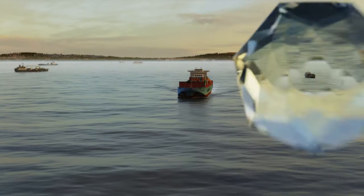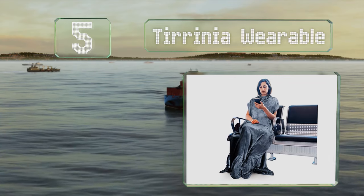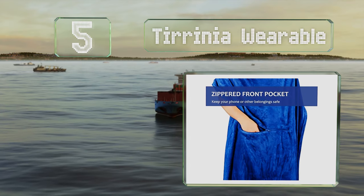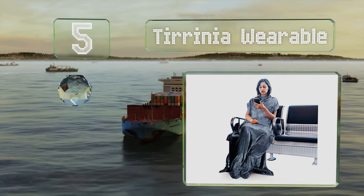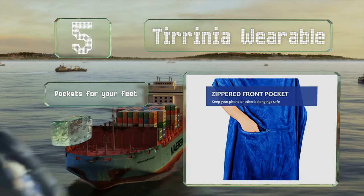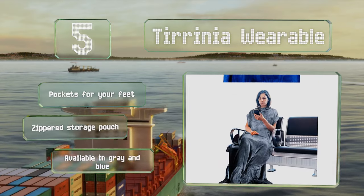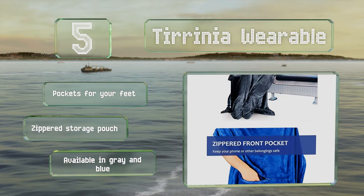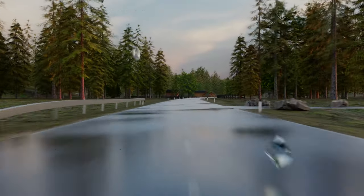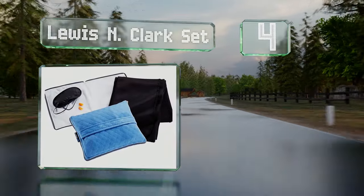Halfway up our list at number five, the Terinia wearable is a poncho-style design so you can wrap it around yourself without worrying about it slipping off. A magnetic snap on the back makes it easy to put on and take off. It boasts pockets for your feet and comes in a zippered storage pouch. It's available in gray and blue.